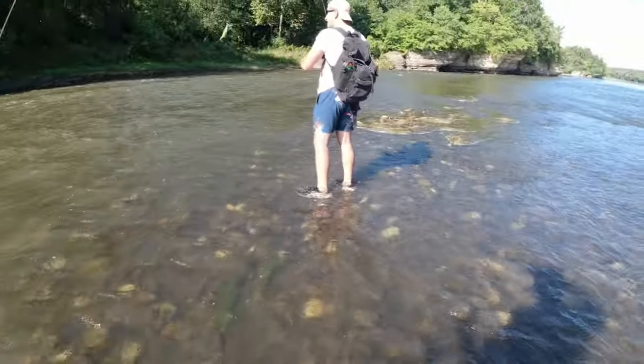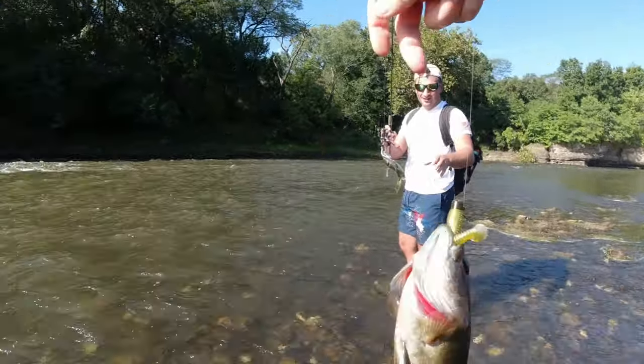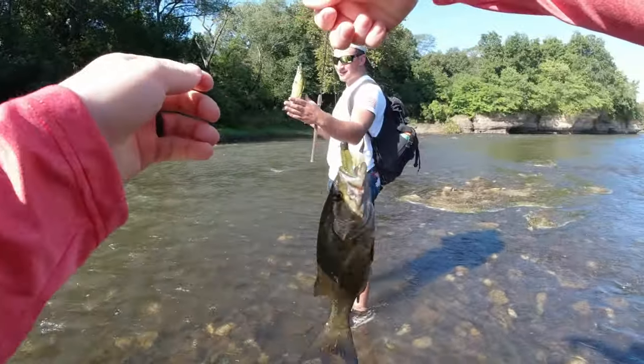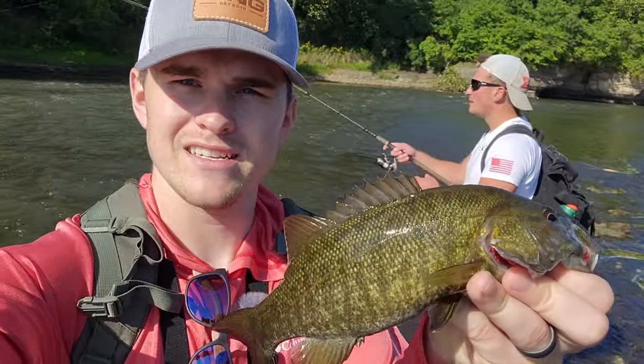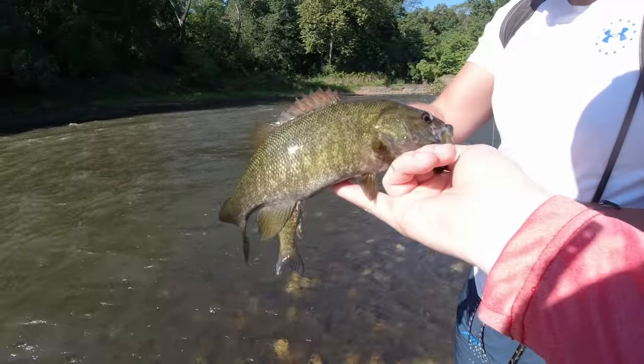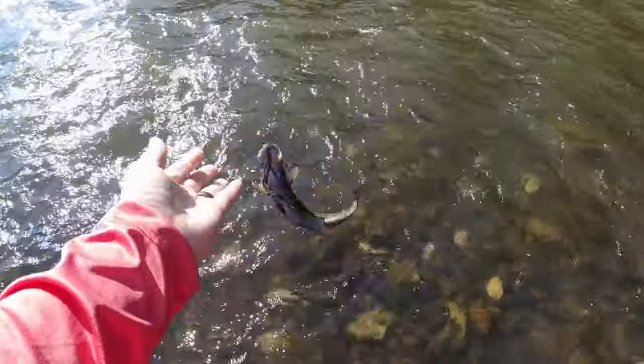Guys, we've been fishing for two minutes and we just hooked up at the same time — that is a good sign. Check this out: beautiful little smallie. We've been fishing here less than a minute, probably third or fourth cast. These fish are so pretty. All right, thanks for biting, smallie.